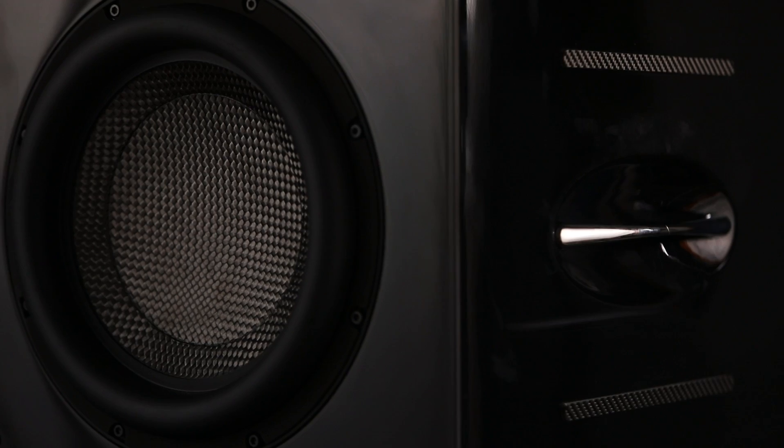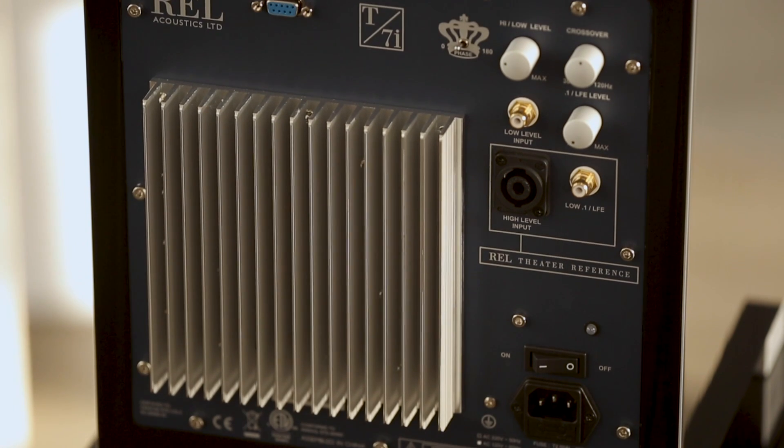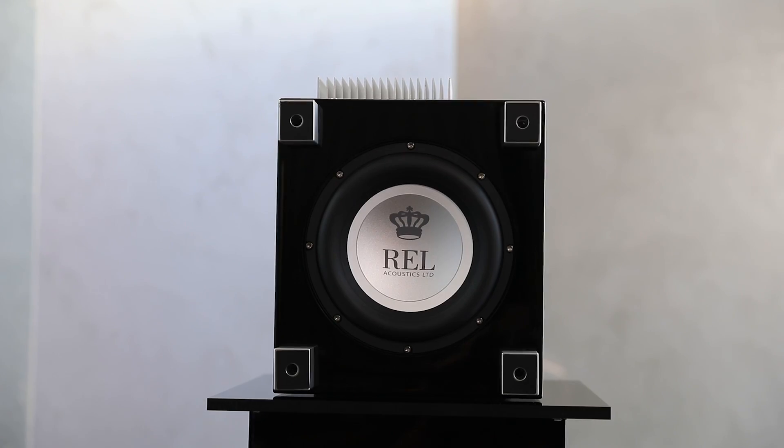Hi, John Hunter with REL here. Let me walk you through a little bit about what makes REL different as a super subwoofer supplier and the things that make us unique.